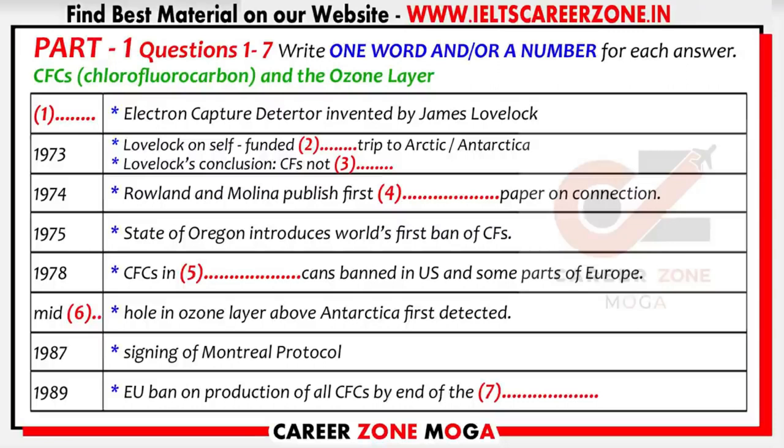Indeed, using the machine, it was Lovelock who was the first person to detect the widespread presence of CFCs in the Earth's atmosphere. In 1973, Lovelock, on a research trip which he'd funded himself, measured the amount of CFCs in the atmosphere in the Arctic and in Antarctica, but unfortunately came to the wrong conclusion that CFCs are not harmful to the environment.